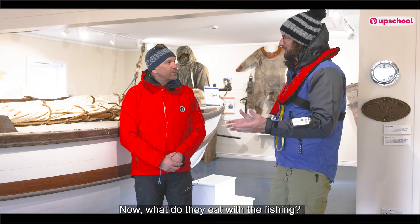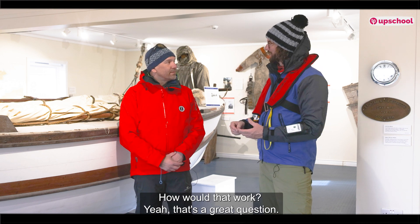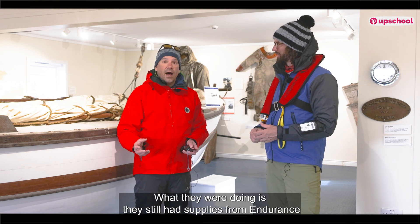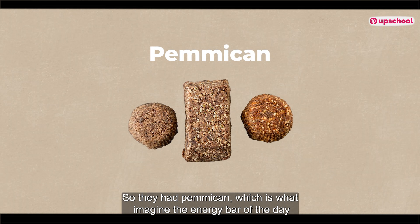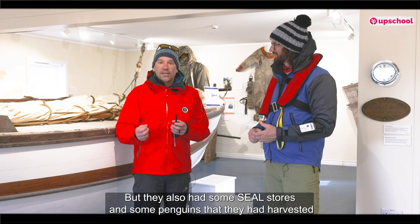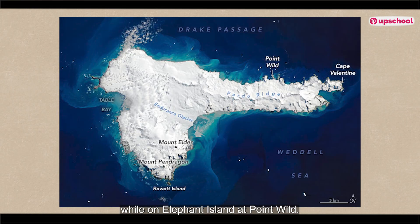What did they eat? Were they fishing? Were there stores on board? They weren't fishing. What they were doing is they still had supplies from the Endurance. They had pemmican — imagine the energy bar of the day would be pemmican. But they also had some seal stores and some penguins that they had harvested while on Elephant Island at Point Wild.